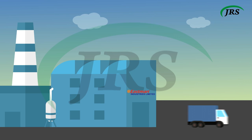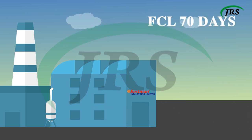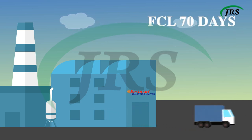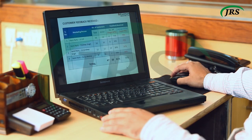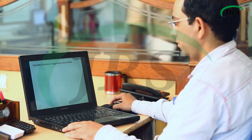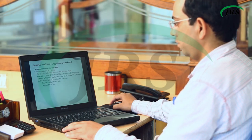Our benchmark to supply a full container order is 70 days, and less than container load orders is 45 days from confirmation. We account for customer feedback as a real quality check and always act upon it to improve by taking corrective and preventive actions.